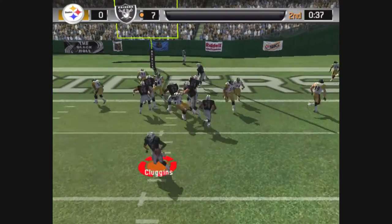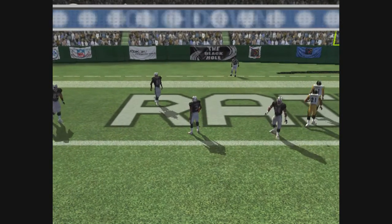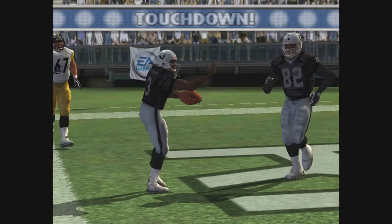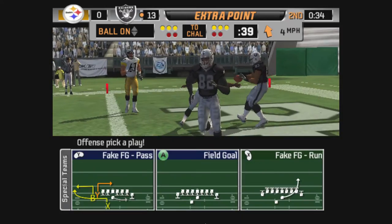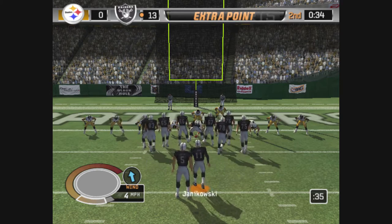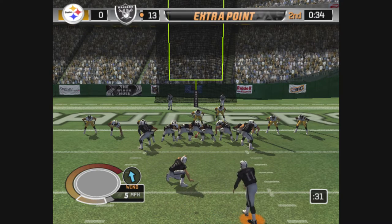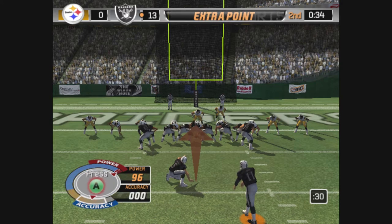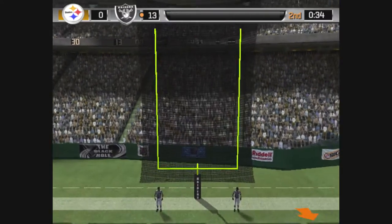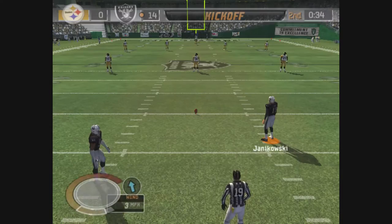Moss lines up on the right side. Fakes the handoff, brings it down looking to run. He saw no one open, so he took matters into his own hands. That was a heads-up play to give his team a score. Some quarterbacks will wait too long to find someone open, but he made his reads, saw nothing, and then he just did it himself. The point after is good — that's 14 unanswered points.